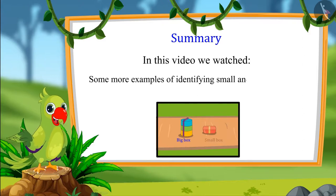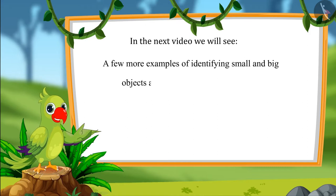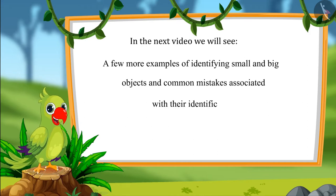So children, that's it for today. In this video we saw some more examples of identifying small and large objects. In the next video we will see more examples of identifying small and big objects and learn about common mistakes which should not be made. Till then, kids, bye bye!